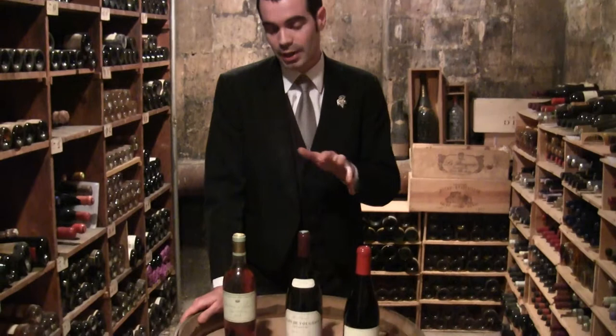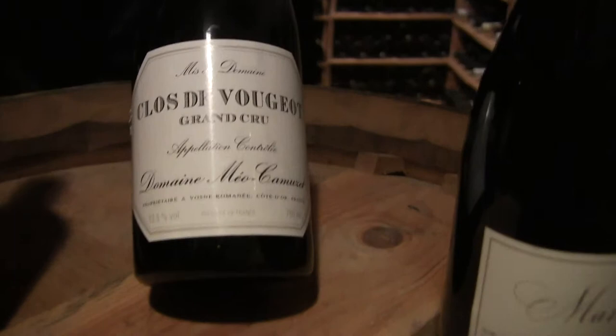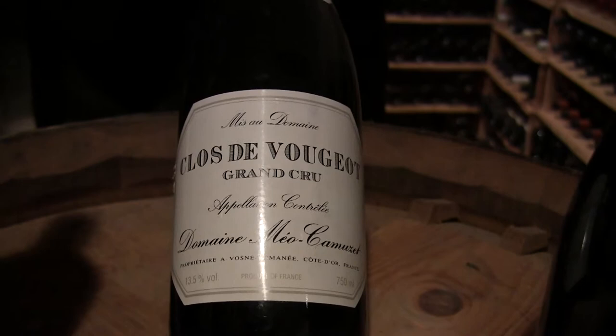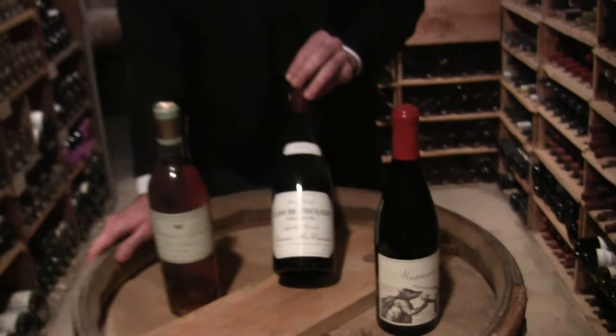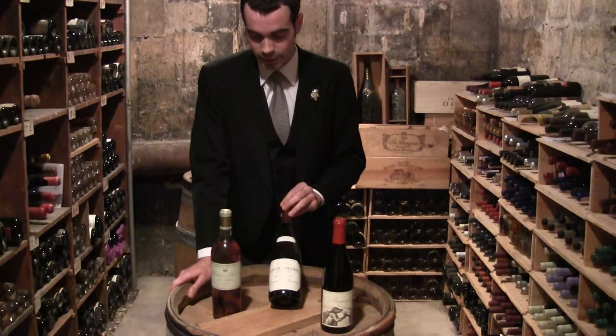In front of me, I've chosen three bottles which represent more or less what we love and what we propose to our customers. First of the three, I've chosen a Clos de Vougeot Grand Cru 2002 from Domaine Méo-Camuzet, which is a classic estate from Vosne-Romanée. It's a wine which is not on sale yet because the vintage is a huge vintage for aging and the wine is not at its peak yet. But it's quite a classic — we sell a lot of Méo-Camuzet here in Taillevent.